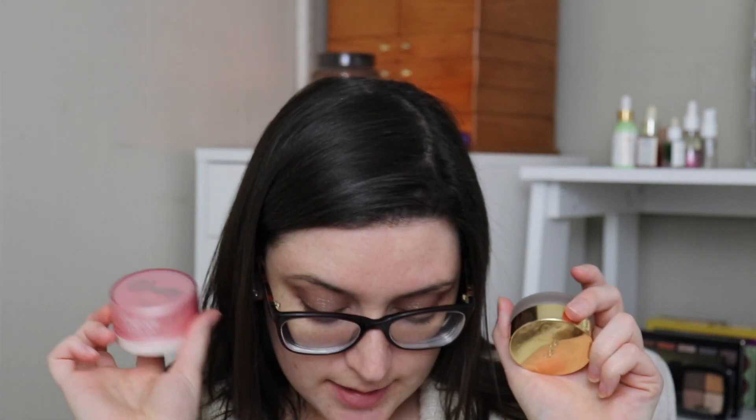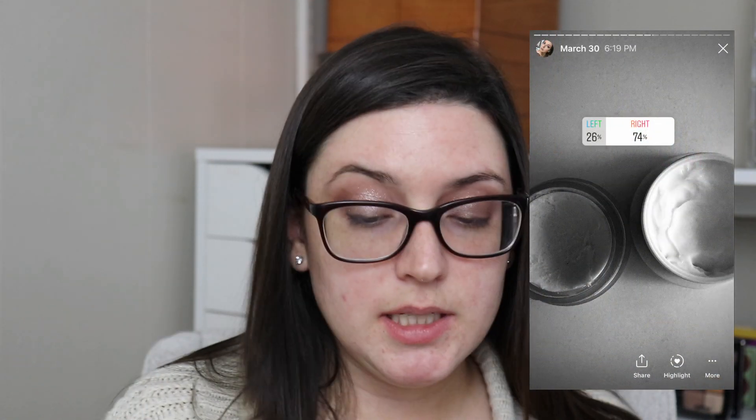Next I'm gonna pick primer. I put in the Tarte Clean Slate Timeless Smoothing Primer and also the Pretty Filter Glassy Skin Balm by Touch and Soul — and Touch and Soul won, so I'm gonna just slather that on my face. I really haven't given this all that much love; I've tried it like once maybe. It's supposed to make your skin really dewy, so that kind of freaks me out because I have like oily, combo oily skin. Oh, I didn't realize it had a scent.